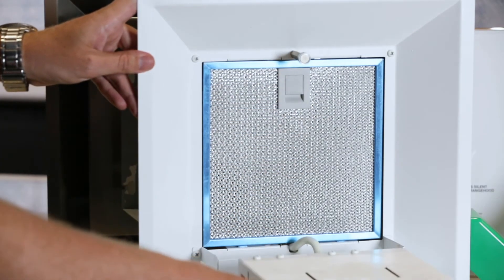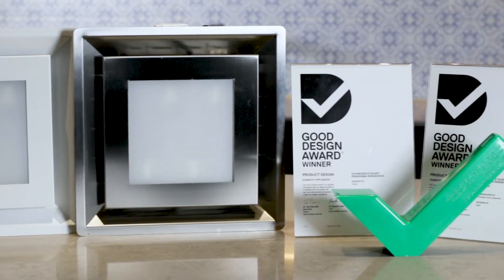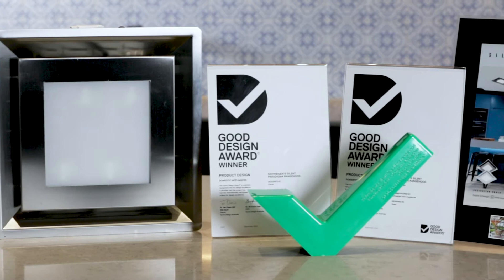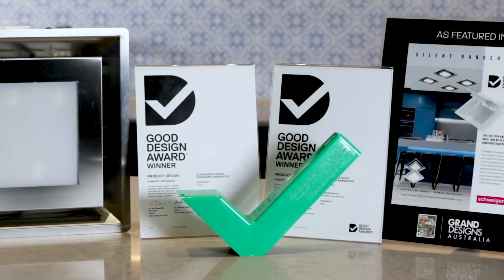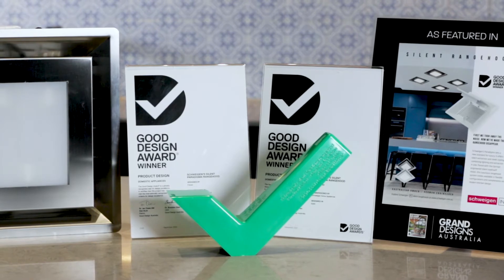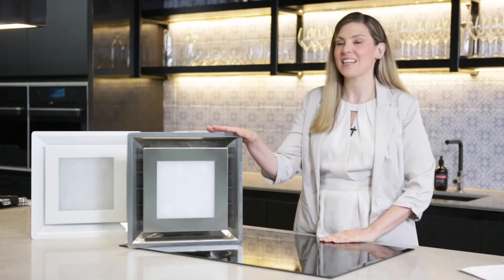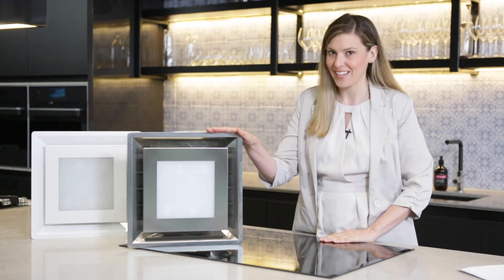This major achievement in silent ceiling range hood innovation has been recognised with a major design honour. Our Premium Paradigma silent ceiling cassettes have won the Good Design Award for outstanding product design and innovation. The Premium Paradigma ceiling cassettes set a new standard in kitchen luxury.